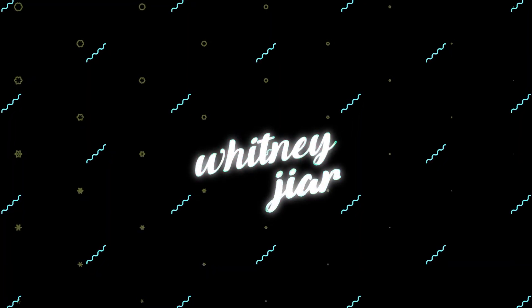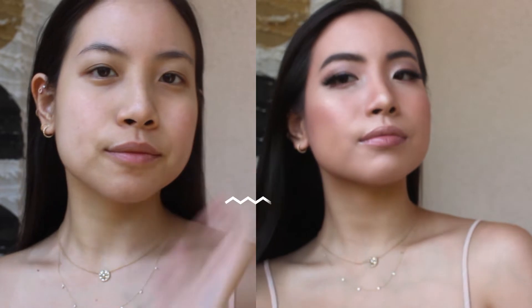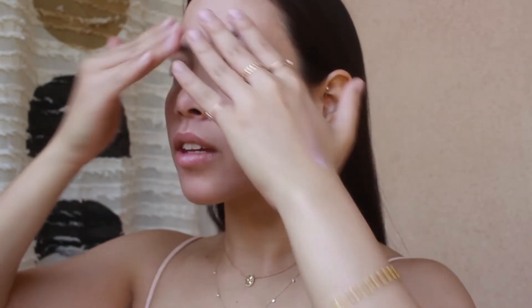Hey guys, today I'll be showing you my current date look makeup. I'm going to get glam for Miss Rona today because I have absolutely nowhere to go. I'll start by priming my skin to smooth everything out.